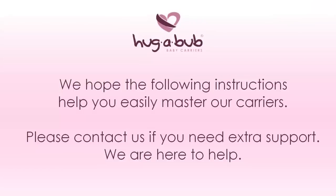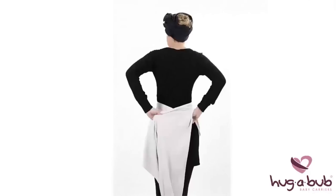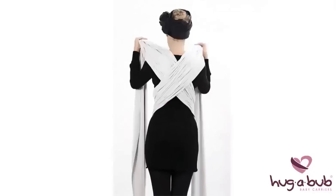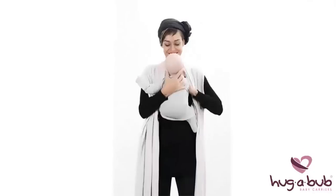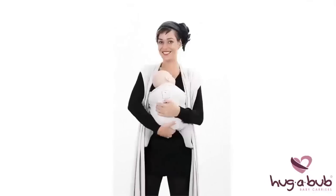We hope these instructions help you easily master the use of our carriers. Please contact us if you need extra support — we are here to help. If it's your first time trying the Hugabub, or you feel a bit nervous, we recommend practicing in front of a mirror with a doll or stuffed toy. When you first try the Hugabub with your baby, choose a time when you're not in a hurry and your baby is calm or sleepy and has been recently fed.